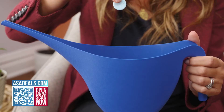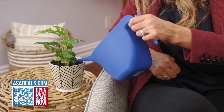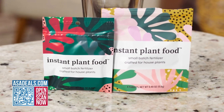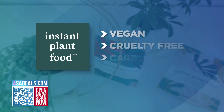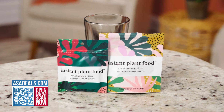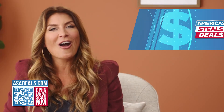This takes all of the guesswork out of caring for your plant babies. I have so many different kinds of plants at my house that I often hesitate knowing what I can feed and how often. This takes so much of the guesswork out of it. I really love this product. Not to mention, Instant Plant Food is vegan, cruelty-free, and totally eco-friendly, which makes everybody happy.